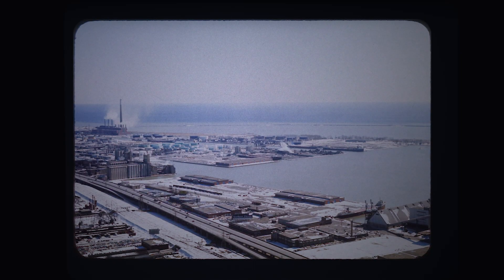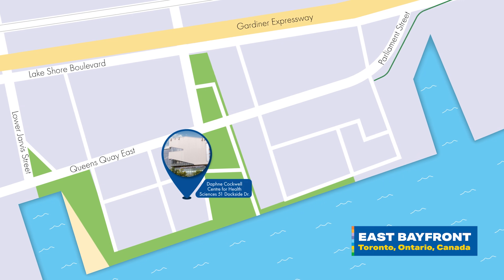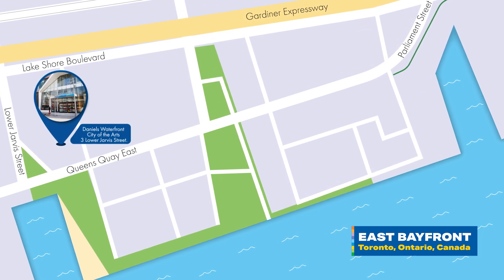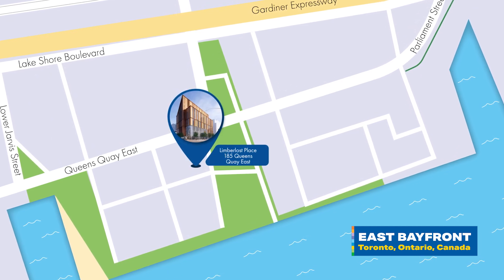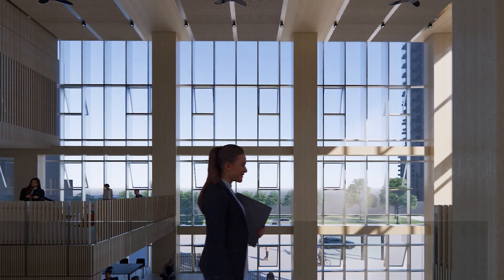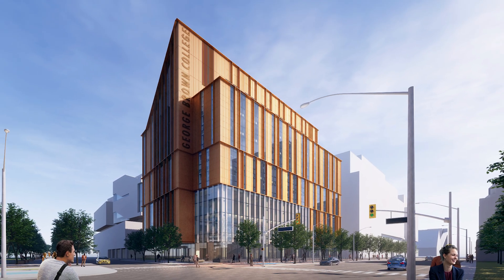This was once an underutilized industrial zone, but we helped to change that through the establishment of our Waterfront Campus, which opened here with the Daphne Cockwell Centre for Health Sciences in 2012. Six years later, the School of Design moved into the Daniels Waterfront City of the Arts Complex, and in 2025 we'll welcome students and the wider community to Toronto's next iconic building, Limberlost Place. All of us here at George Brown are very proud to be a key partner in the development of an accessible and environmentally sustainable waterfront community. We can't wait to welcome you to Limberlost Place.